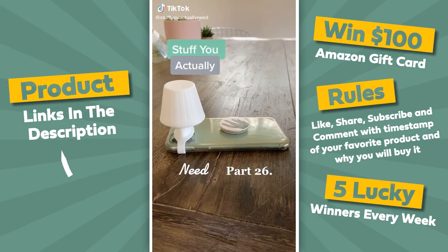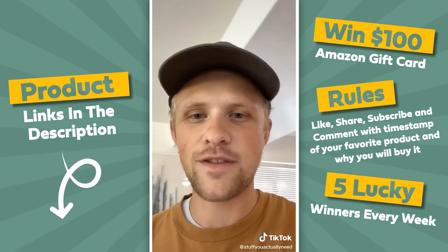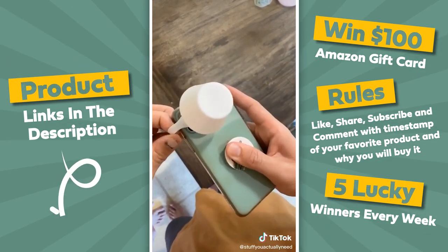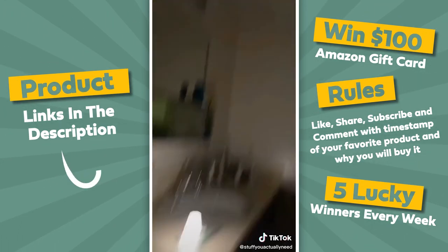Amazon products you actually need, part 26. This is my travel lamp — it's such a good way to get better light out of your phone. You just take the lamp, stretch it over your phone, and make sure it's over the light. This literally lights up an entire dark room, and it's so cute!